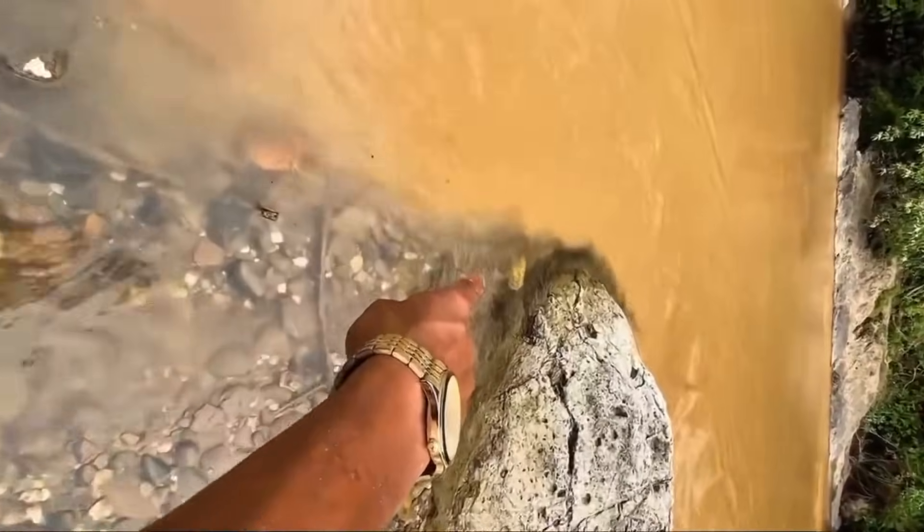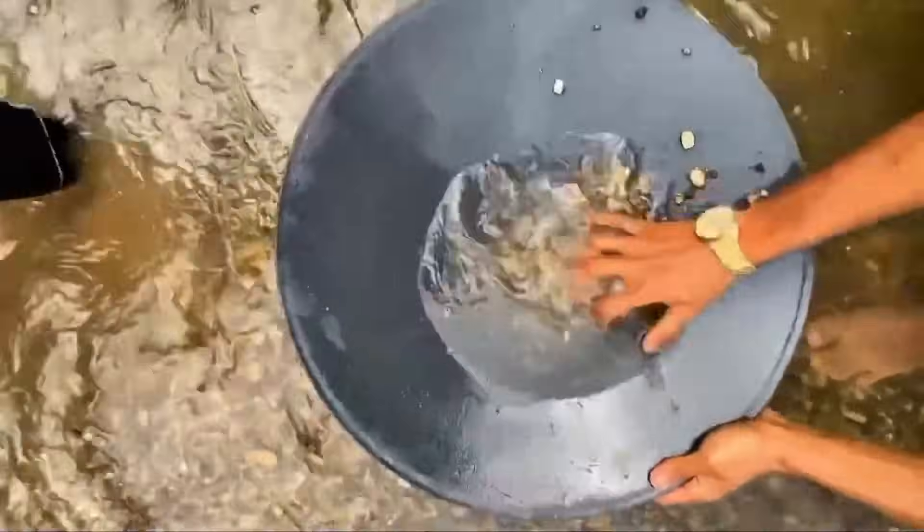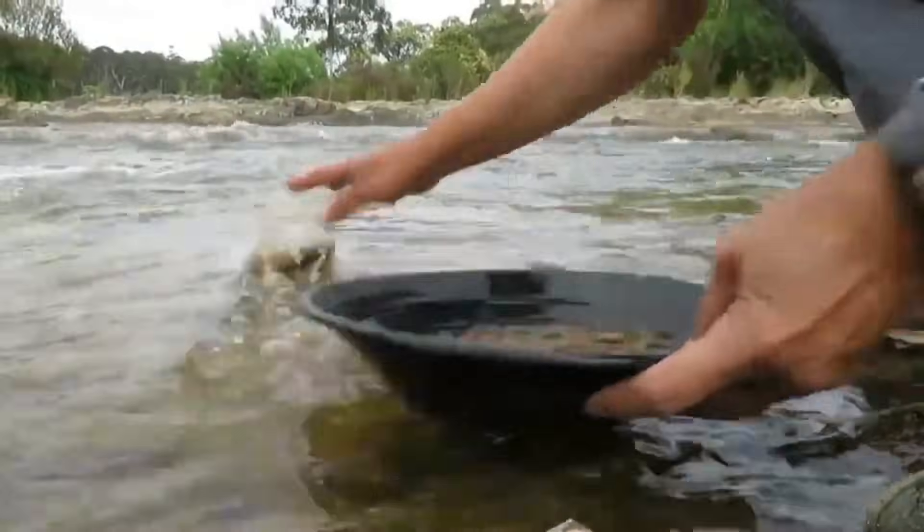Sometimes the key to stream diamonds lies above the water. Look for signs of kimberlite boulders or indicator minerals scattered along the banks. A cluster of garnets, chrome diopside, or black ilmenite grains upstream can signal that diamonds may have been washed into the stream below.